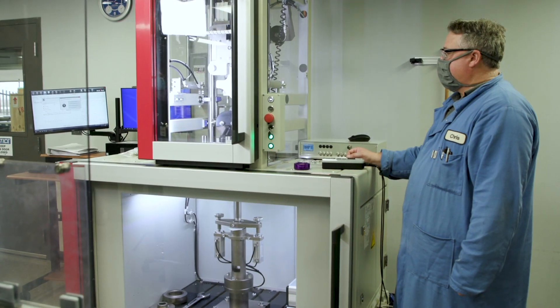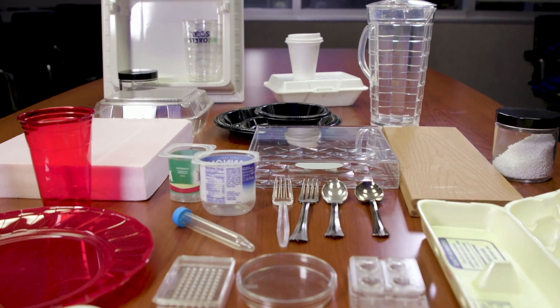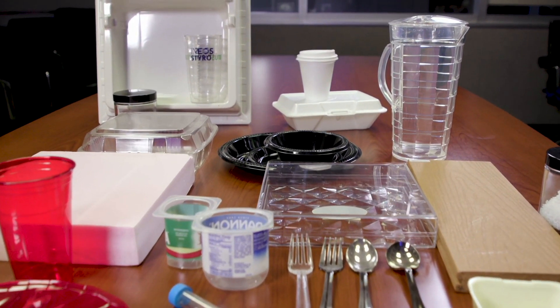Closing the loop with polystyrene recycling ensures an infinite life for this valuable material, lowering its greenhouse gas footprint. A circular economy for polystyrene is certainly possible. We have the technology and the tools that we need, and the next step is for everyone in the value chain to come together to bring this to reality.